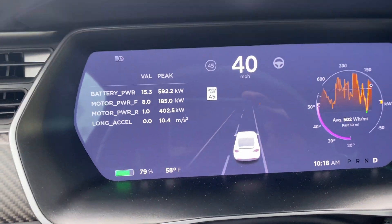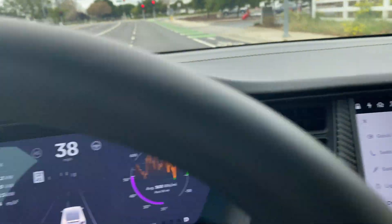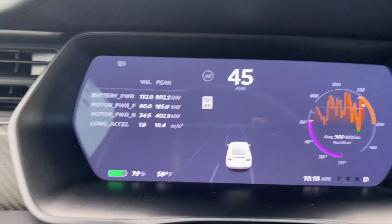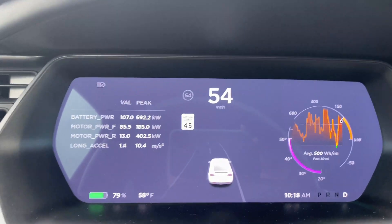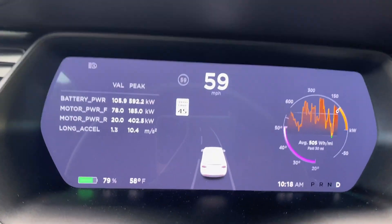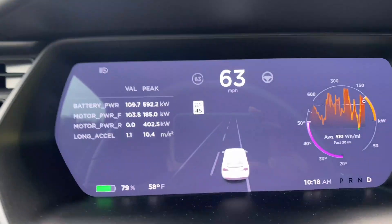I'm at 79% battery, ludicrous, ludicrous plus. And my temperature on the battery, you can see, is about 50. The fact is that at 79%, I'm unable to get over 600 kilowatts — I'm at 592. When I was fully charged at like 98% and the battery temperature was up, I was able to get over 600 kilowatts of output.